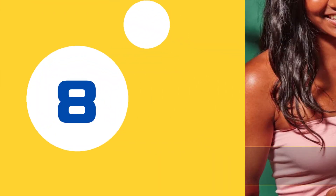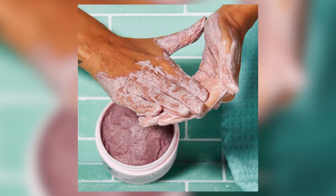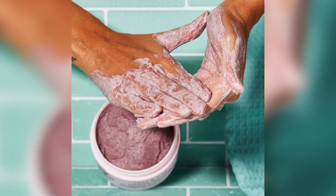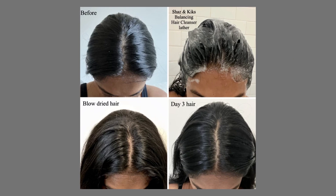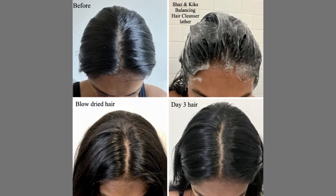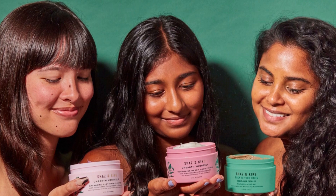At number 8, we've got something special for the curly-haired folks out there: Shaz and Kik's Balancing Clay Hair Cleanser. This shampoo comes in a tub and has a unique clay-like texture. It's formulated with clay native to India, which absorbs excess oils, and hibiscus flower to reduce hair shedding. It's gentle yet effective, making it perfect for those who want a shampoo that's not too harsh but still gets the job done. The only downside? Some users have reported difficulty washing out the Indian blackberry bits that provide subtle exfoliation.